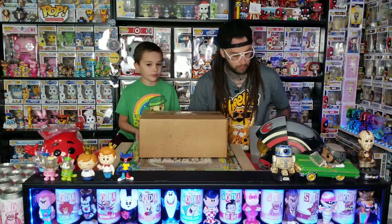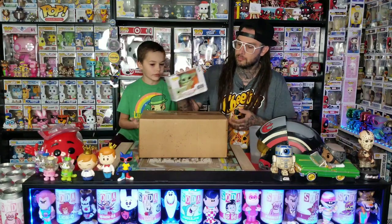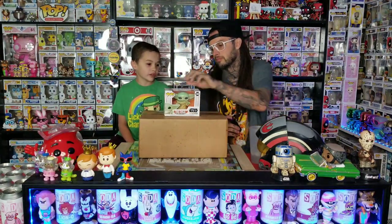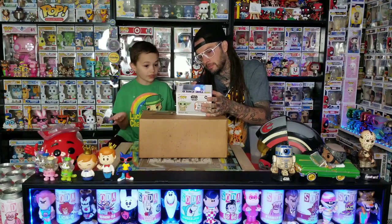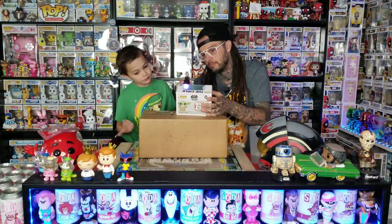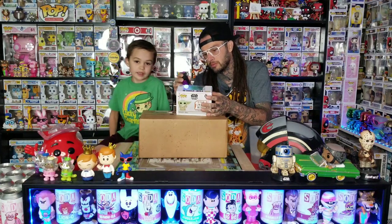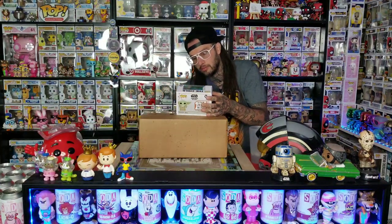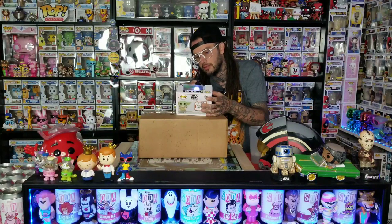So we picked up a Funko Pop from Walmart and made it glow in the dark. We showed this off on our Instagram, and now we're going to show it to you guys. If you didn't see our Instagram, we'll show you how good it really glows — yeah, he glows really well, his hands and his head.